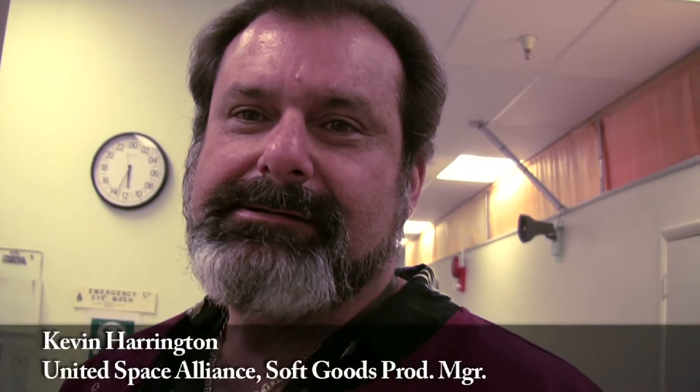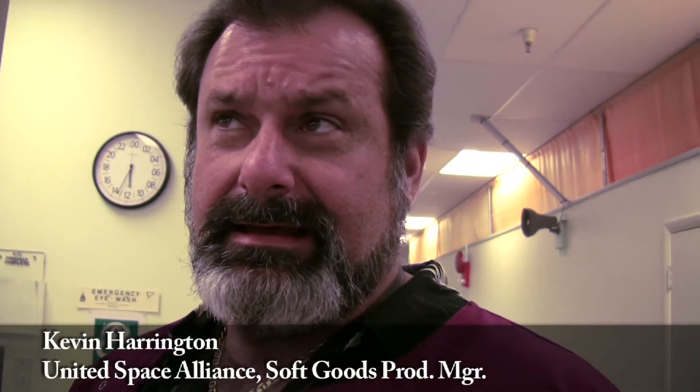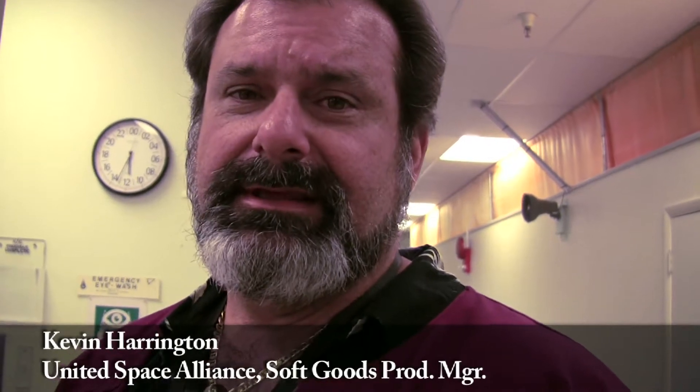Hey there. Hi. Tell us your name. My name's Kevin Harrington. And what do you do for the shuttle program? I'm a manager of the soft goods production in the TPS facility.